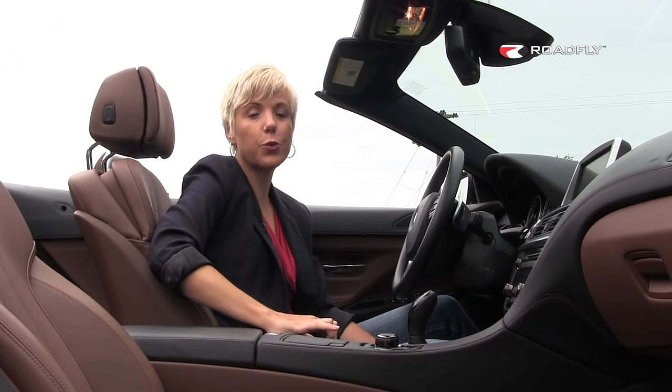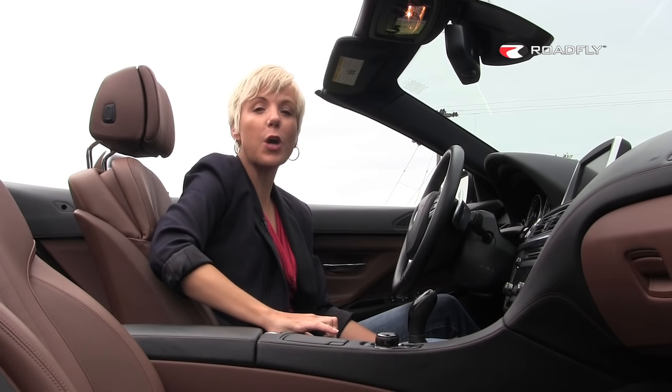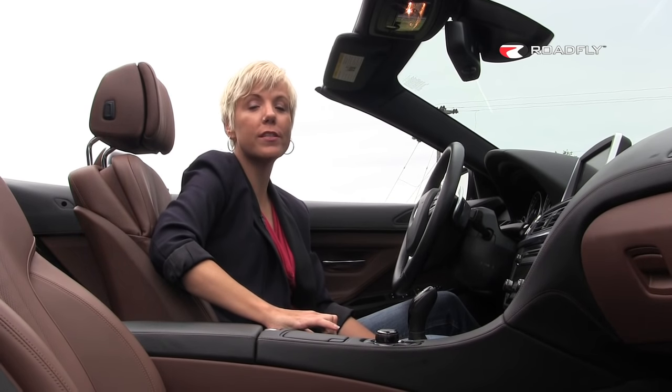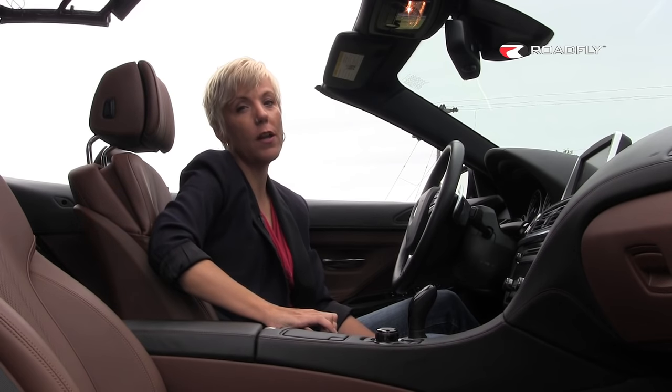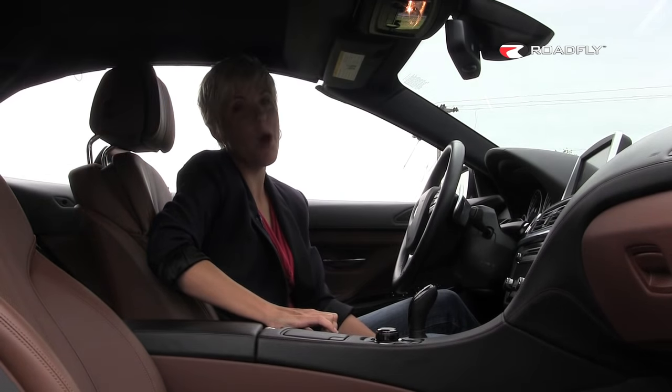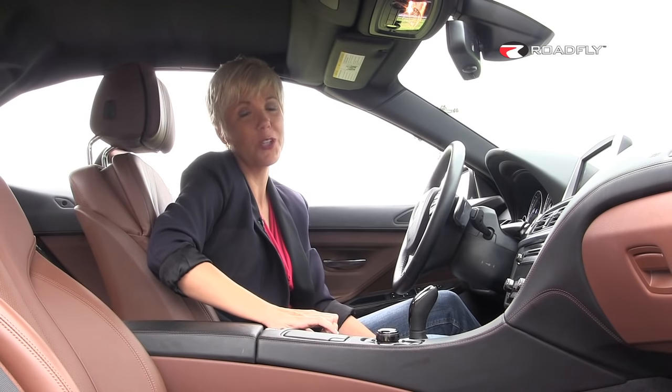BMW is keeping it old school with a folding soft top as opposed to a hard top. This top can be opened in about 20 seconds and closed in about 24 seconds, and you can do that at speeds of up to 25 miles an hour. But think about it — if you saw a guy in a BMW operating a soft top at 25 miles an hour, what would you think? Please, don't be that guy. Just park the car.